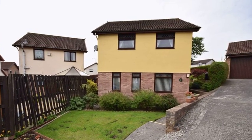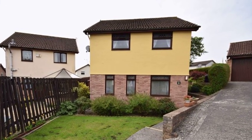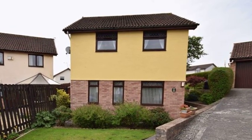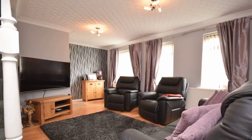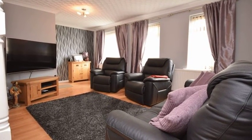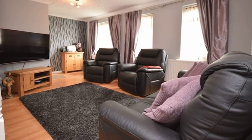This well presented three bedroom detached property is situated within a sought after village location and benefits from driveway parking and a garage. Internally the accommodation offers a lounge which has three windows to the front flooding the room with natural light.